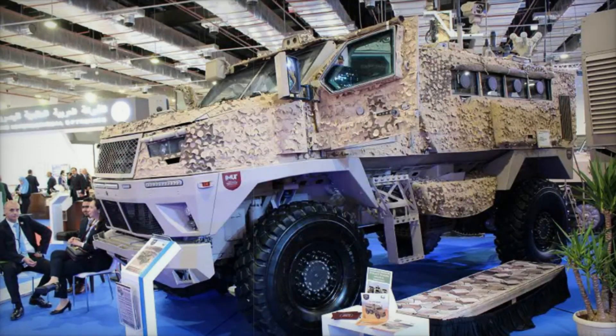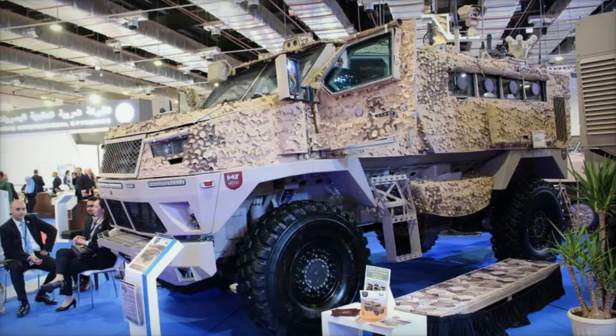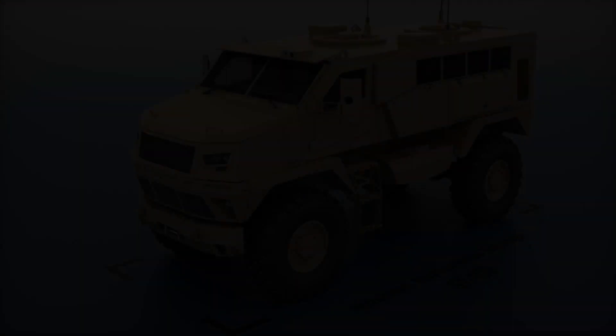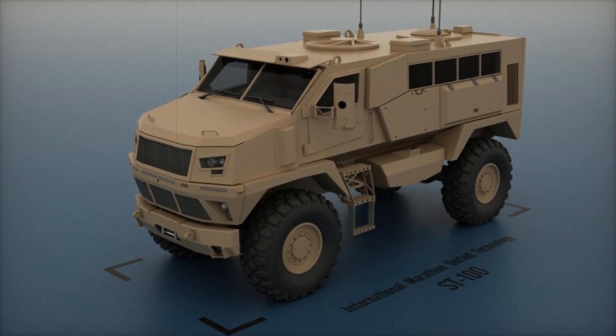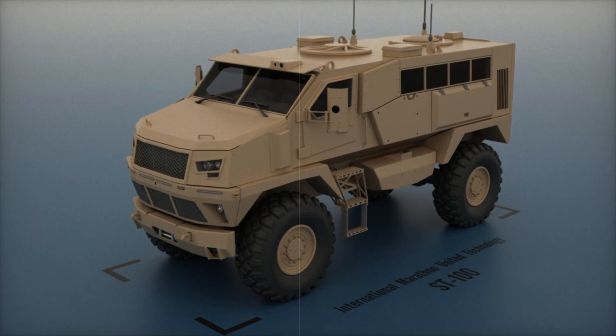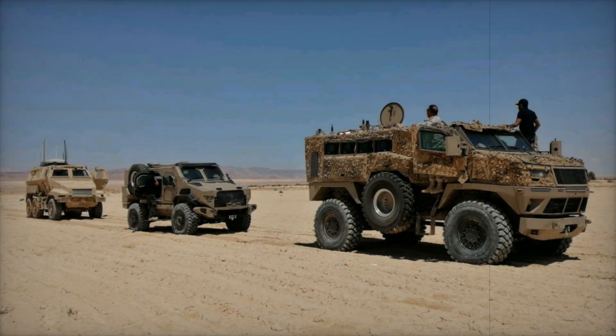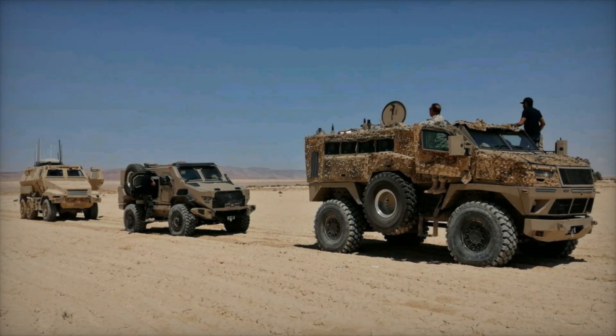Let's take a look at the vehicle itself. It's quite large: 6.45 meters long, 2.63 meters wide, and nearly 3.8 meters tall. This means there is plenty of space inside for the crew. The ST-100 can carry between 8 and 10 people, making it capable of transporting a full combat squad.